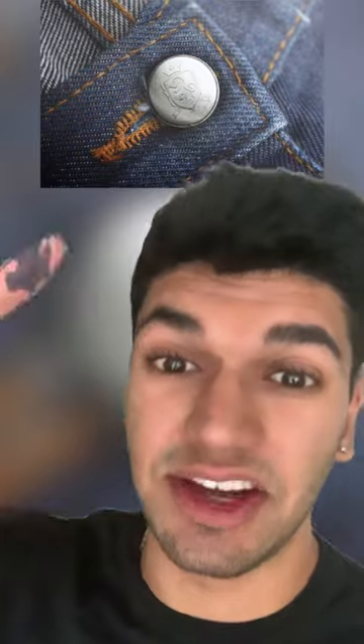This button on your jeans is actually used so that the jeans don't tear up. They're strategically placed in the spot where the jeans are most likely to rip so that it doesn't happen.